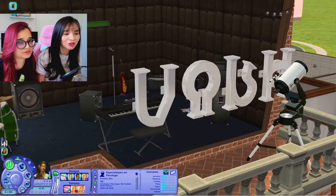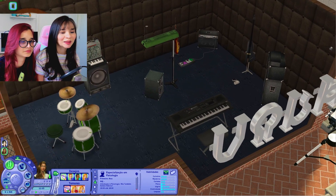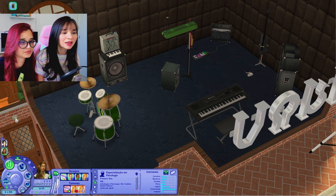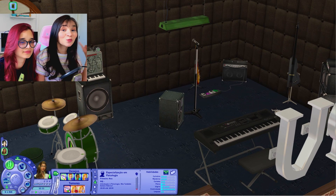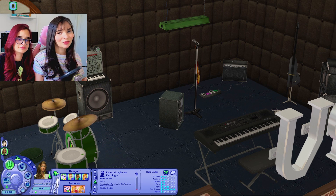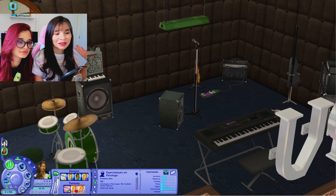Dá pra eles fazerem tudo aqui. Temos guitarras, temos baixo, temos uma bateria, temos também um teclado e esse negócio aqui que eu acho que é para fazer remixagem. Eu sei que eles ficam tudo tocando juntos como se fosse uma bandinha. Tem outro lugarzinho que ficou bem legal — depois eu vou mostrar pra vocês mais pra frente.